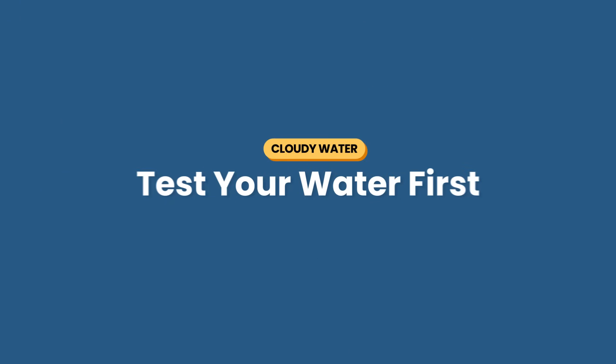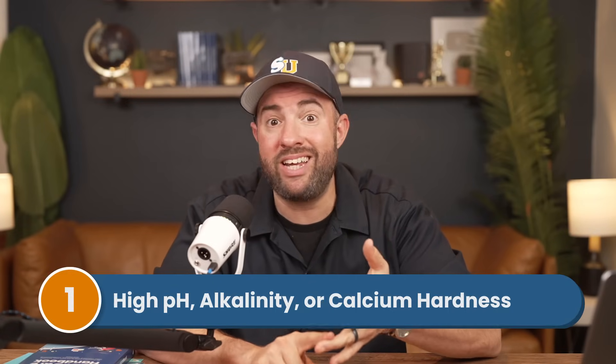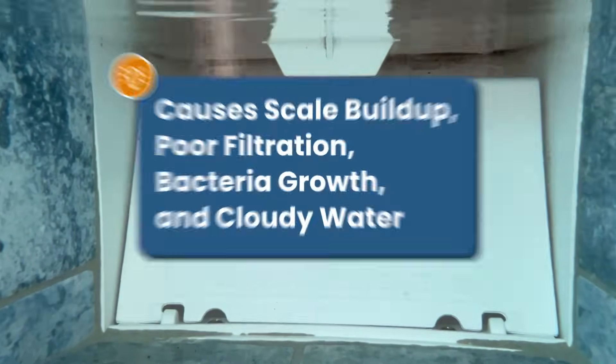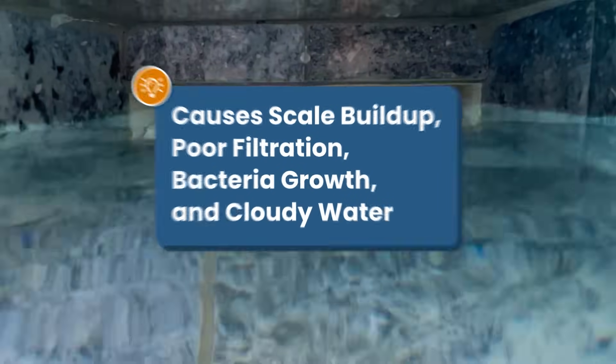The first step is to test your chemicals. Bad water chemistry causes the majority of cloudy water issues, and you'll want to tackle this first before you do any other troubleshooting. So here are the chemistry levels to look out for that cause cloudy water. Number one is high levels of pH, alkalinity, or calcium hardness. When these levels are high, they can form scale on your pool surfaces and inside your plumbing. This can lead to poor filtration, bacteria growth, and cloudy water.